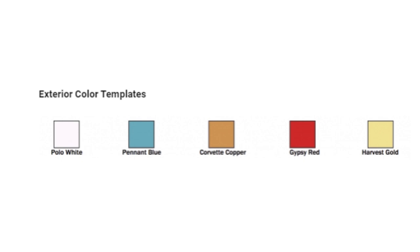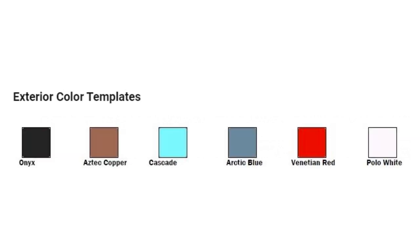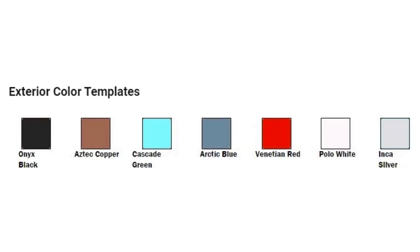The rest of the first generation saw a variety of colors come and go. Harvest gold and Corvette copper were new options in 1955. By 1956 the lineup included Venetian red, onyx black, aztec copper, arctic blue and cascade green. Inca silver joined Corvette's palette in 1957.